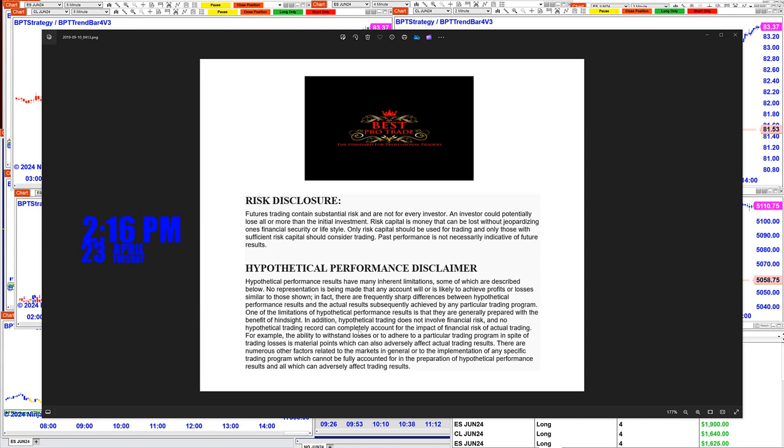Good day everyone and welcome. Before we start we have a disclosure — please be aware of the risk in futures trading.